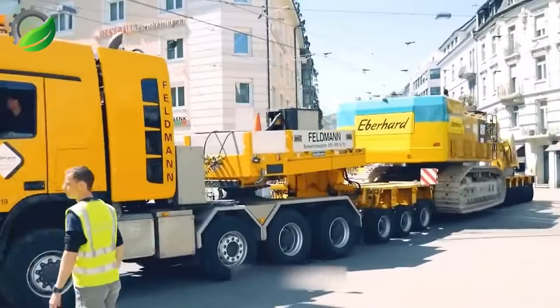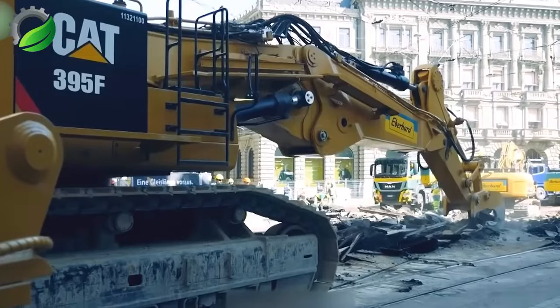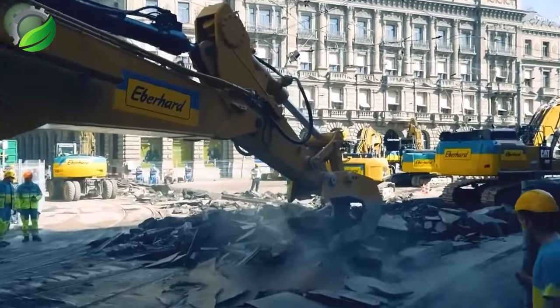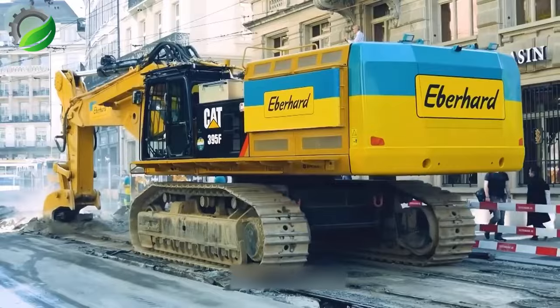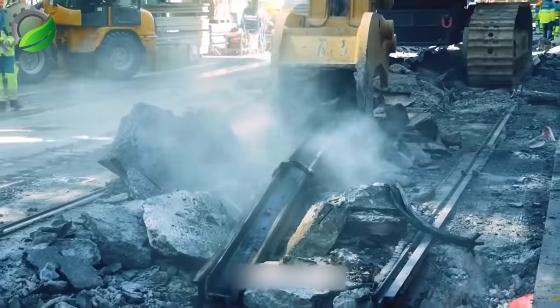The Dozer M27, or Mini Loader, is a versatile machine for clean-up tasks in various industrial settings. Its compact size and strength make it ideal for applications like mining and construction, particularly excelling in conveyor belt clean-up in mining environments.